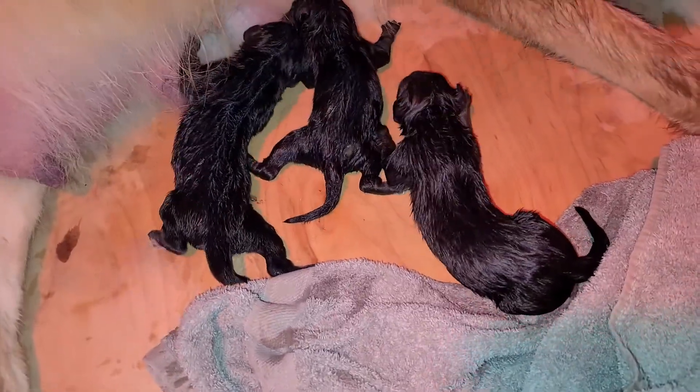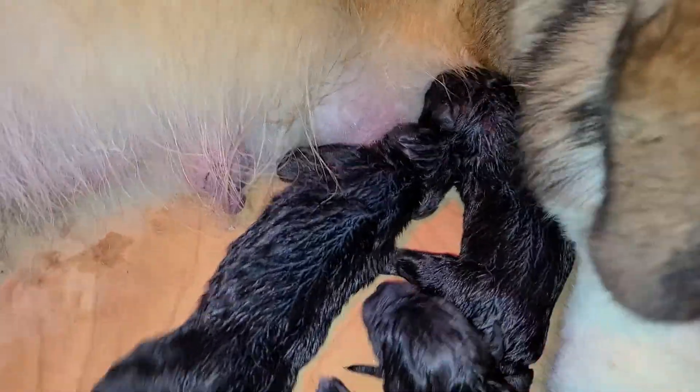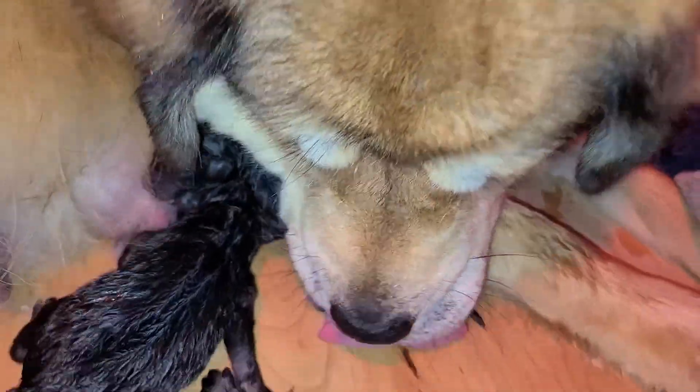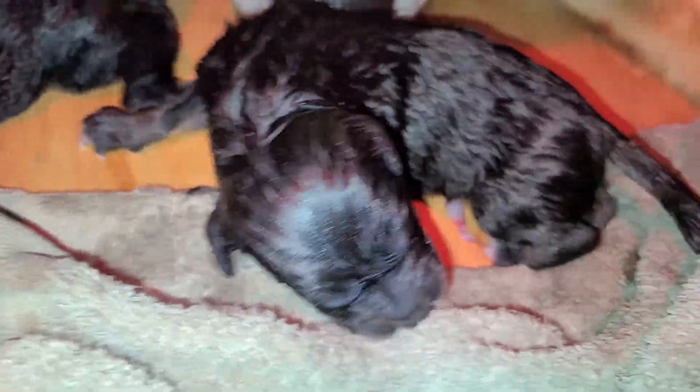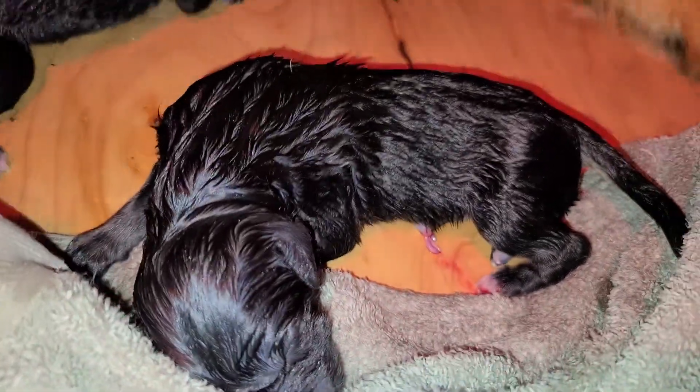Puppy number three right here, our first male — so two girls and one boy so far. Mommy's doing great taking care of everybody. This puppy literally just came out a minute ago, so she's still working on him.